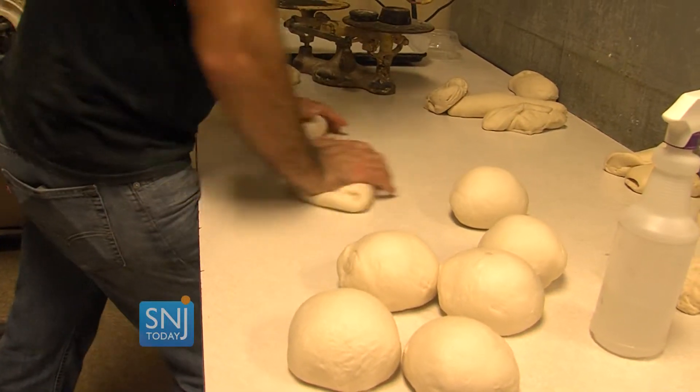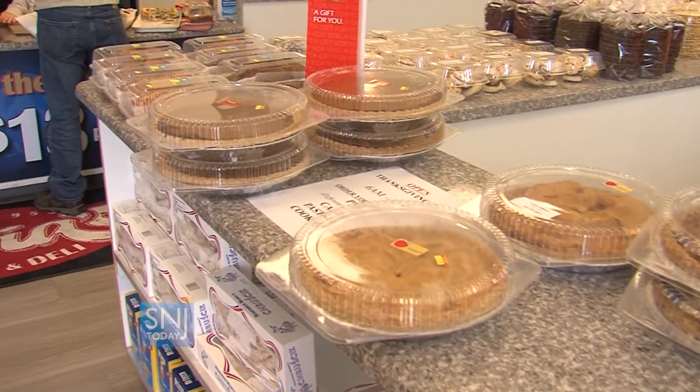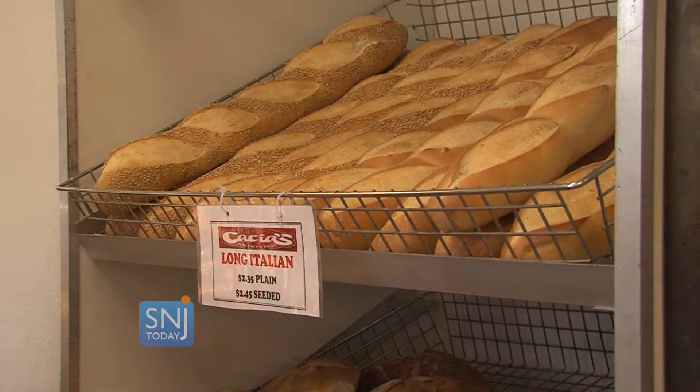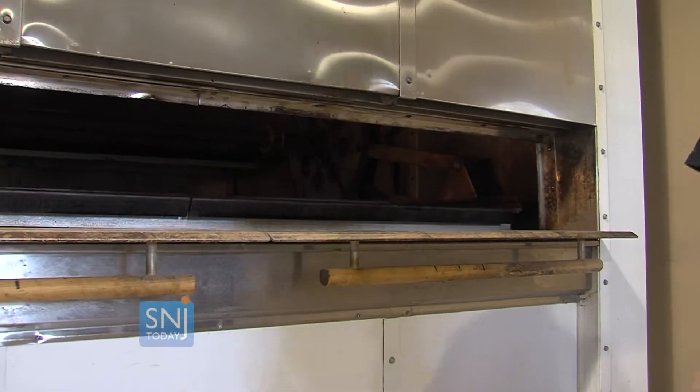Bakeries all across South Jersey are making dough, taking pie orders, and preparing their ovens for all of the bread they'll be making for Thanksgiving dinner. But one family bakery is making room in their ovens for your main dish.